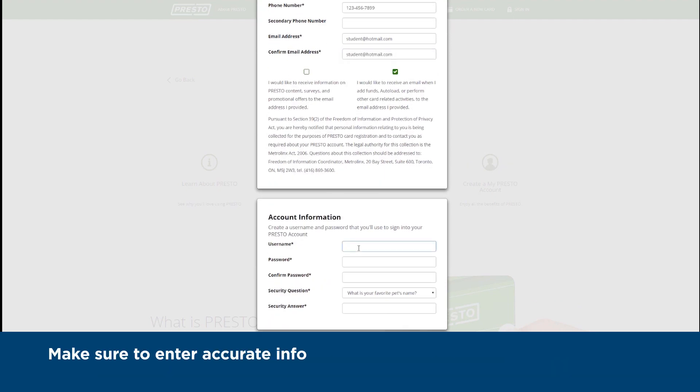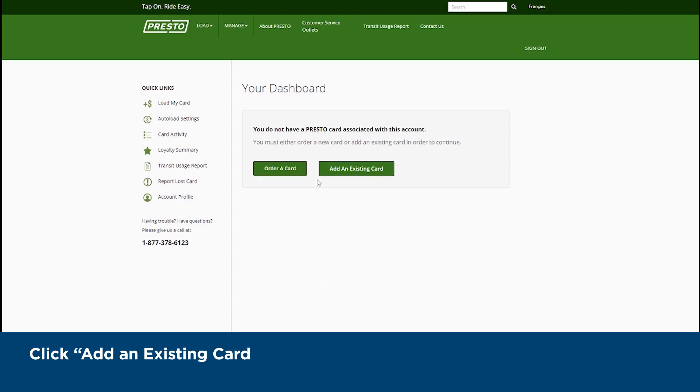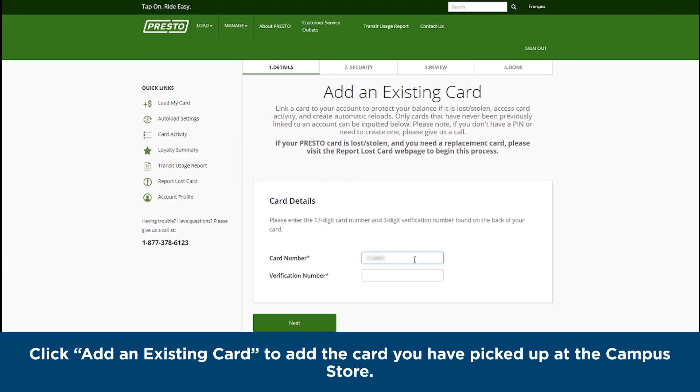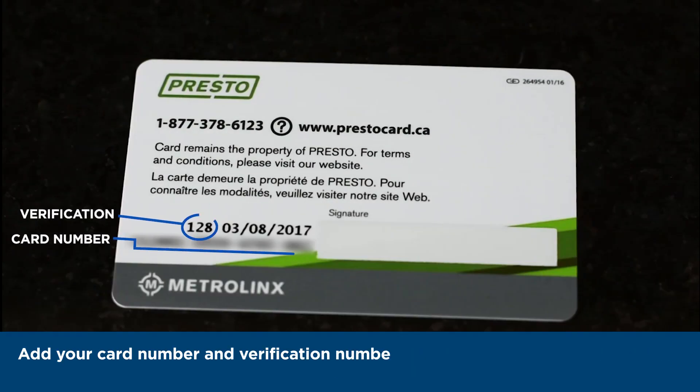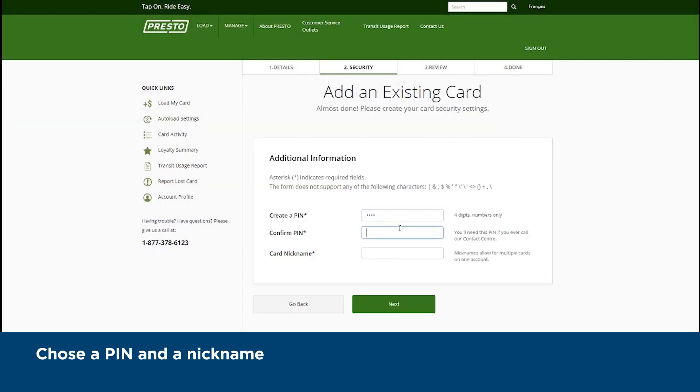Make sure to enter accurate information and remember your username and password in case you lose your Presto Card. Click 'Add Existing Card' to add the card that you have picked up at the Campus Store. Add your card number and verification number found on the back of your Presto Card. Choose a pin and a nickname for your card.